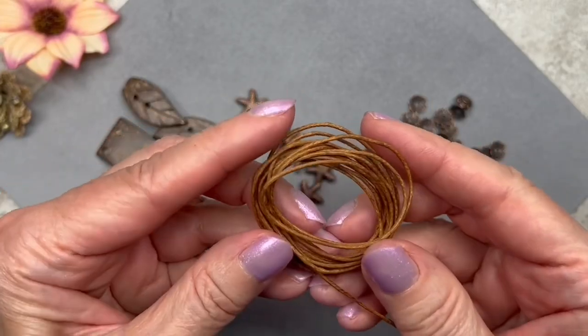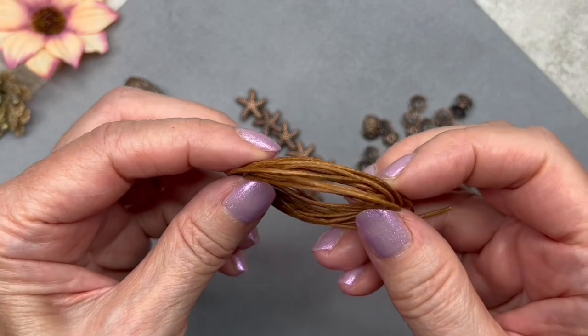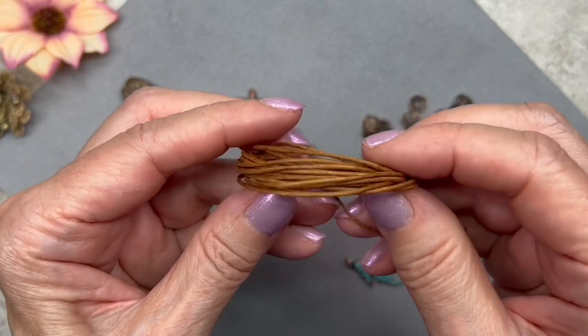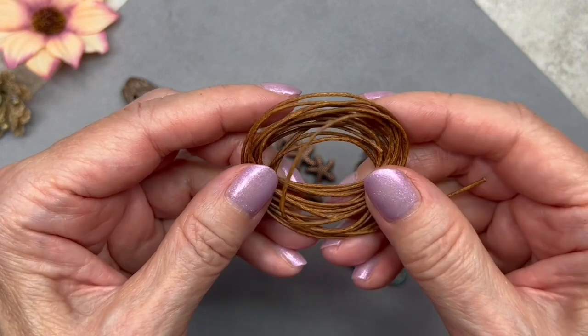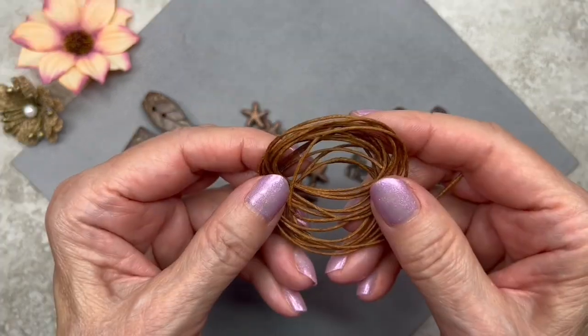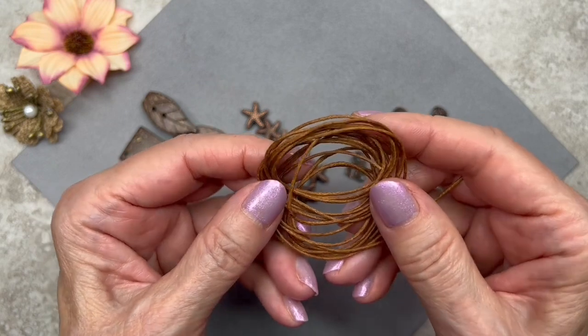Let's take a look at this cord. I love this color — it's called camel, and this is one-millimeter wax cotton cord. Even though it's wax it doesn't feel sticky at all. I've used wax cords before that are really sticky and kind of moist, but this is pretty dry and feels really supple. We get about two yards worth, so there's definitely enough to make a couple of necklaces and maybe a couple of bracelets as well.